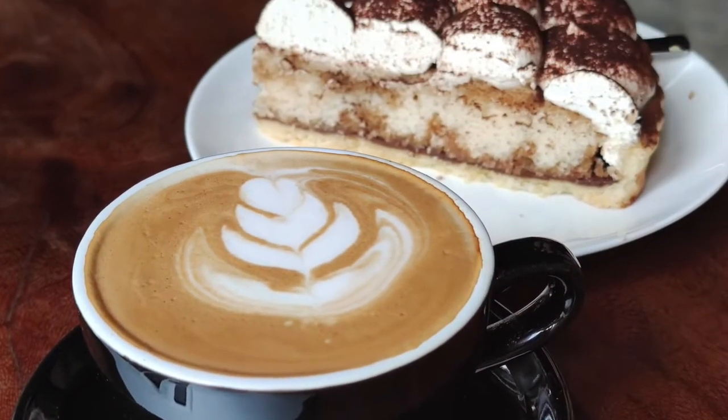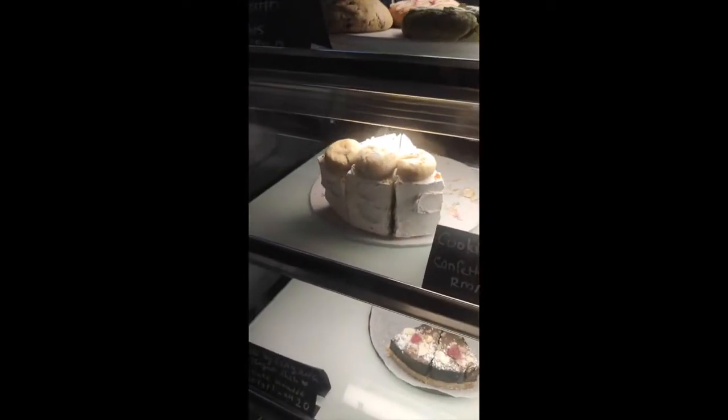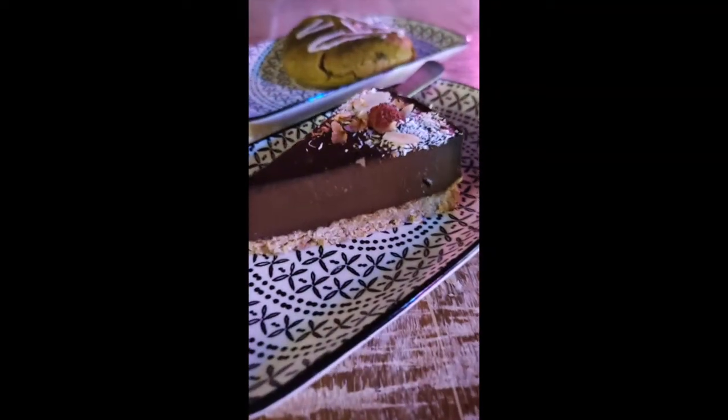Coffee and dessert — this is a place for it as well. Their cute dessert counter has a variety of vegan desserts. In my case, I always find it hard to resist getting one. Or two.